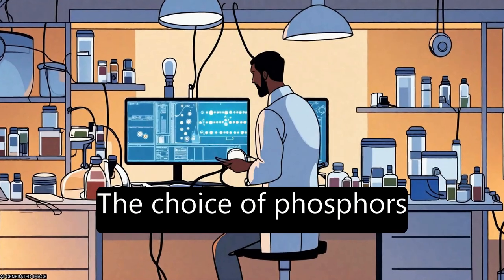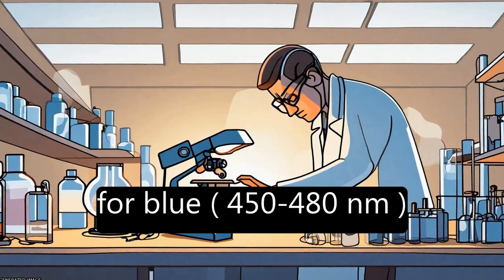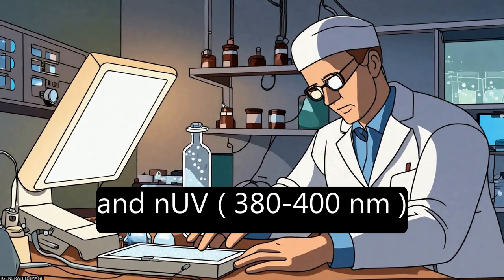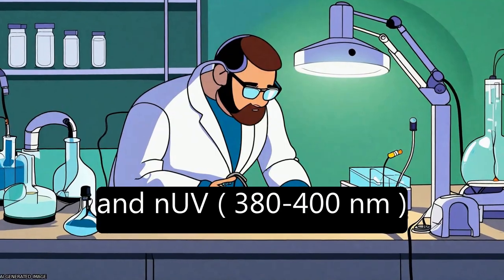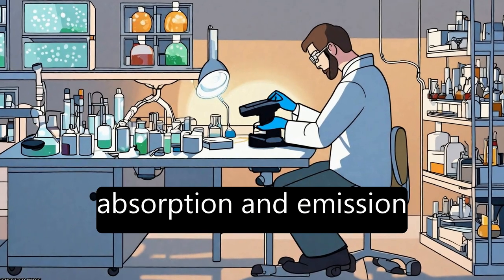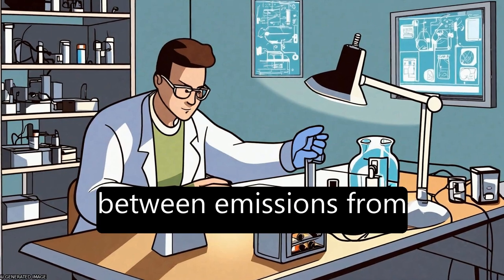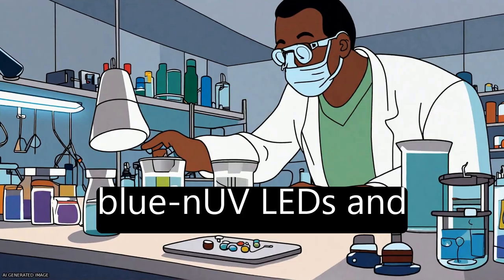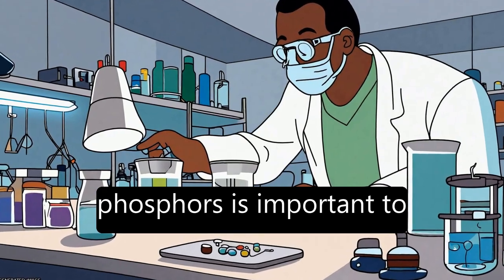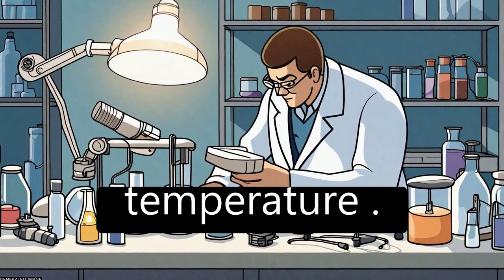The choice of phosphors for blue (450 to 480 nanometers) and NUV (380 to 400 nanometers) LEDs depends on their absorption and emission properties. Balancing the light between emissions from blue NUV LEDs and phosphors is important to achieve white light with proper color rendering index and color temperature.